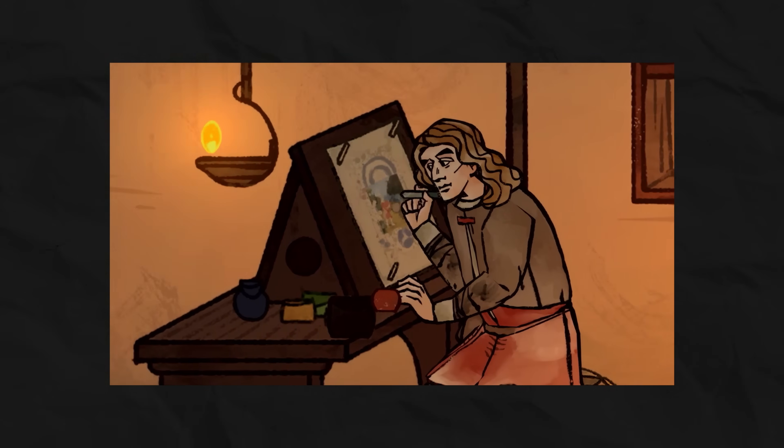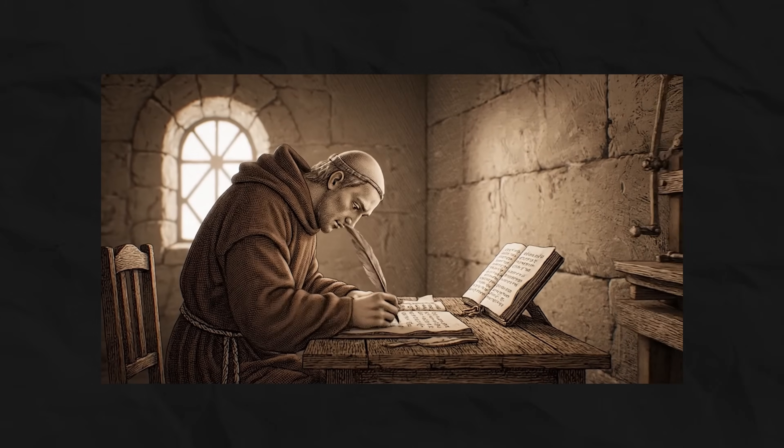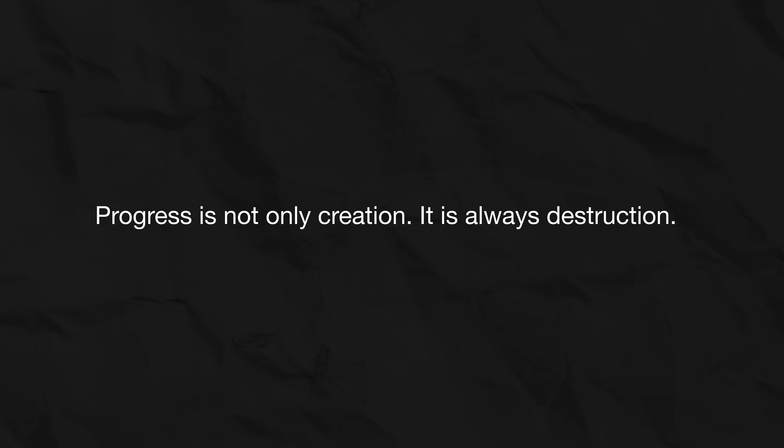But what happened to the world that came before? Remember the dockworkers from our beginning — the ones whose unique strength and skill became unnecessary the day the first standard container arrived at the port. Or the scribe from the novel The Name of the Rose, or the magnificent game Pentiment, whose protagonist spent his life perfecting his calligraphy only to suddenly see the first print from Gutenberg's press. Behind every such brilliant standard there is always a shadow: the shadow of destroyed professions and devalued skills. Because progress is not only creation — it is always destruction.